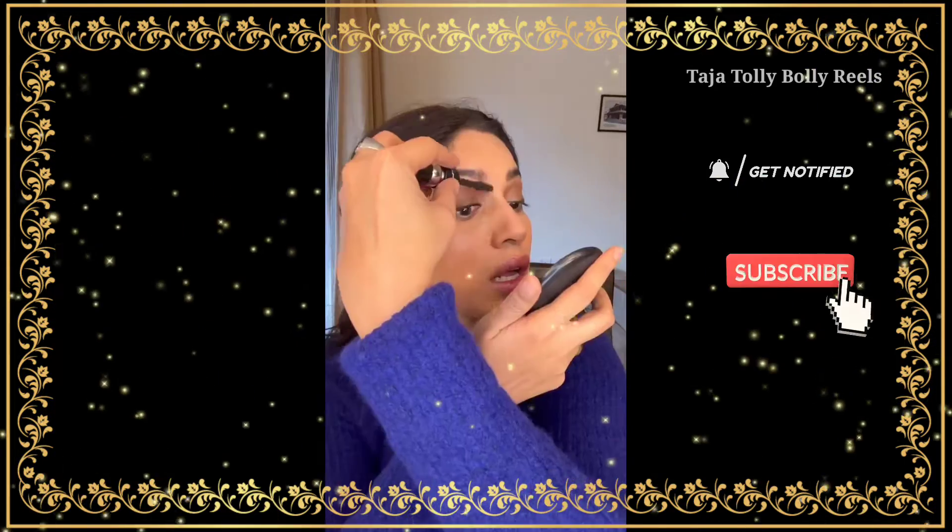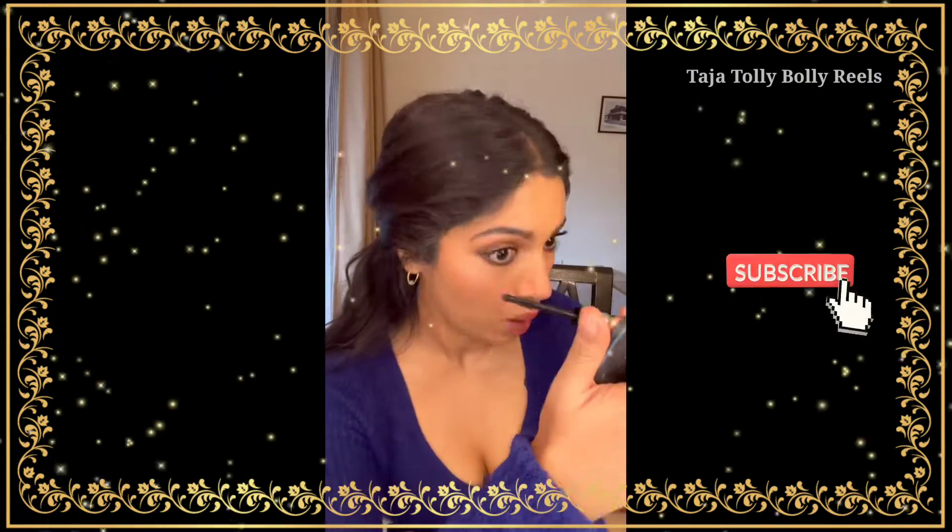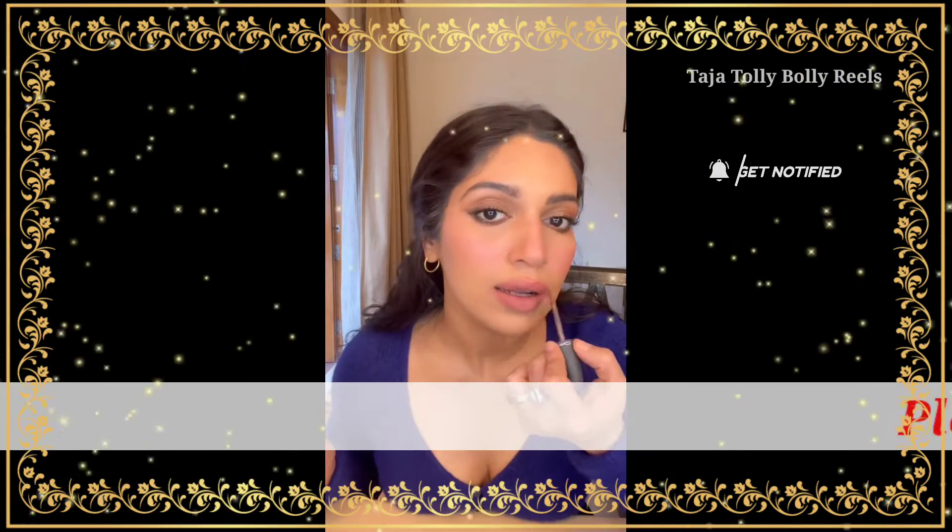The Max Stack mascara! I'm obsessed — it adds volume and length, you can stack it up. I think I'm wearing like three layers. It's smudge-proof, it's so comfortable and easy to wear. It's love, honestly, it's love.